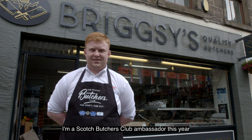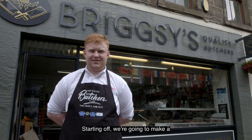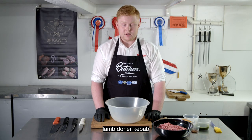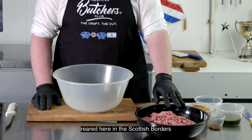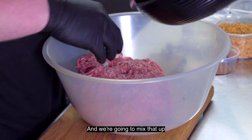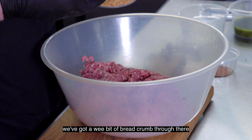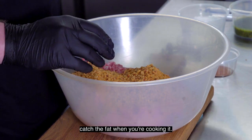Hi, I'm Ryan Briggs, a Scottish Butcher Club ambassador, and today I'm going to be showing you a few different products that we made. Starting off, we're going to make a lamb doner kebab using some local Scotch lamb reared here in the Scottish Borders, bought by myself at the local mart in St Boswells. We're going to mix that up with our Moroccan mixture of spices, and we've got a wee bit of breadcrumbs through there just to keep the flavours in and catch the fat when you're cooking it.